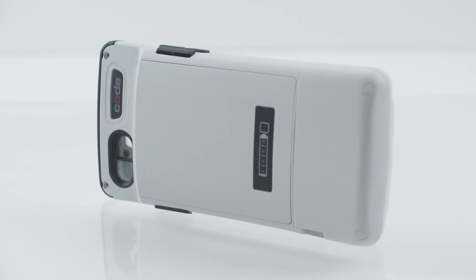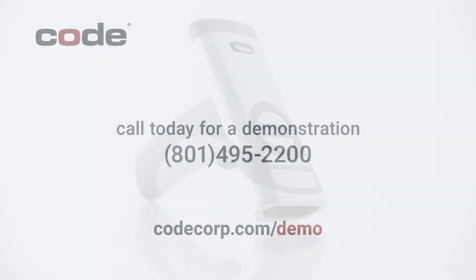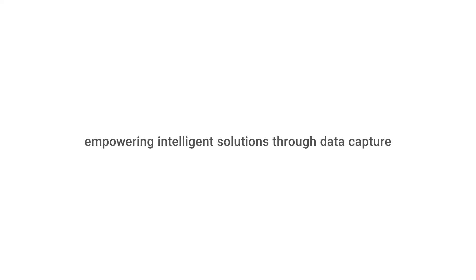Let Code show you how we can bring an added level of safety and comfort to your employees and customers. Call us today at 801-495-2200 to schedule a free demonstration of our exceptional barcode scanning and see how it can benefit your company. Code empowers intelligent solutions through data capture.